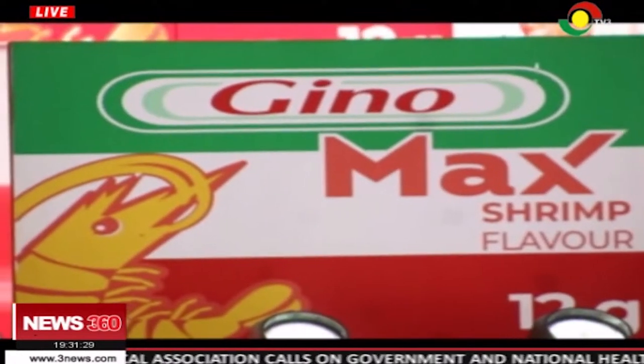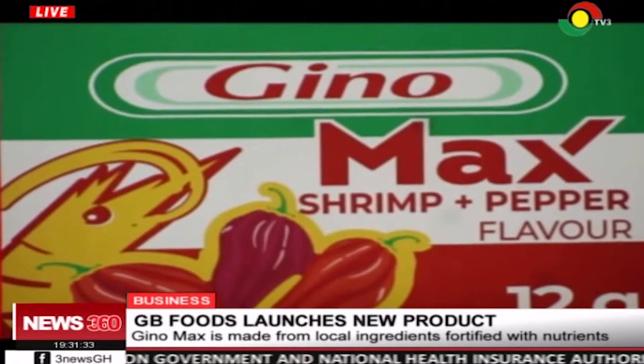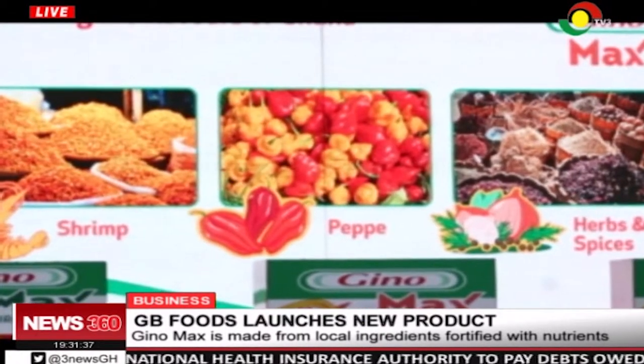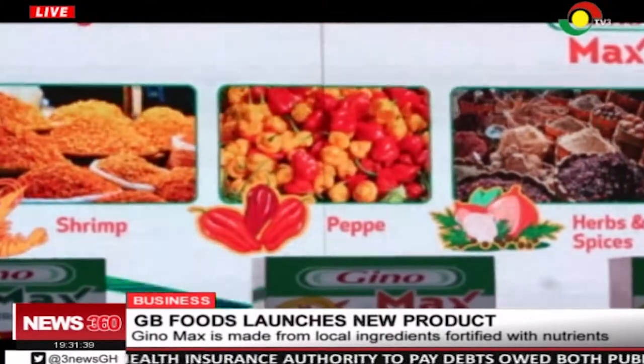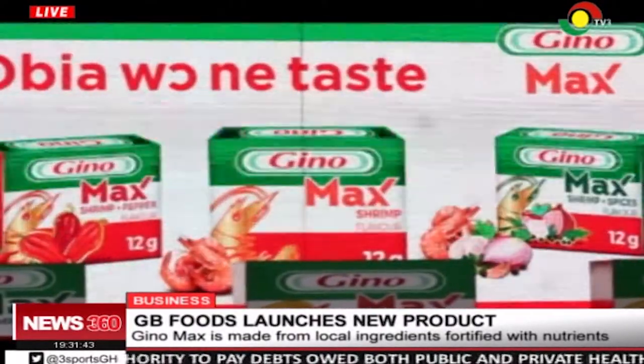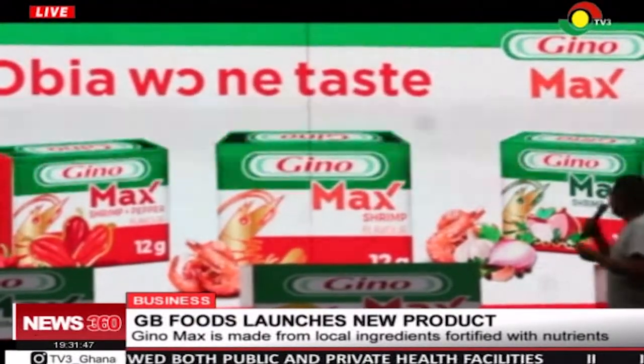The new product, Gino Max, is made up of pepper, spices, and shrimps, with a distinctive package of red and green. Gino Max comes in three flavors: Gino Max shrimp and spices, Gino Max shrimp pepper, and Gino Max shrimp flavors, to suit the taste of every Ghanaian.